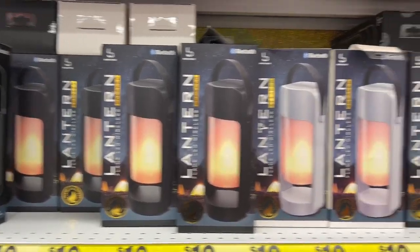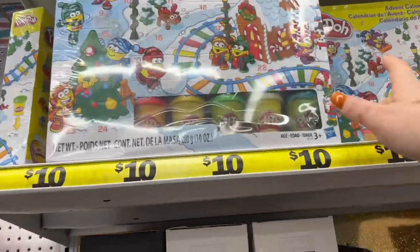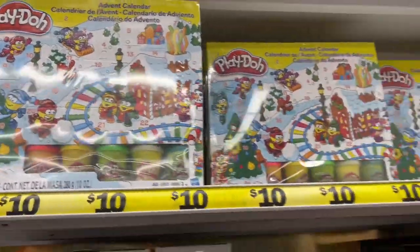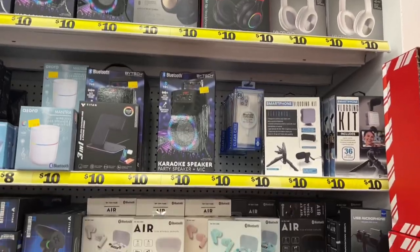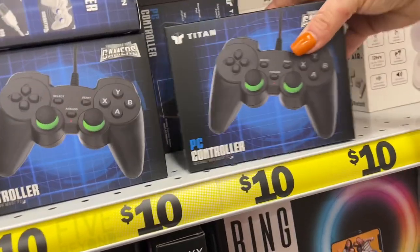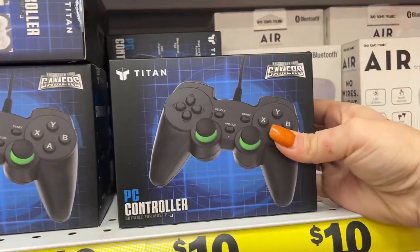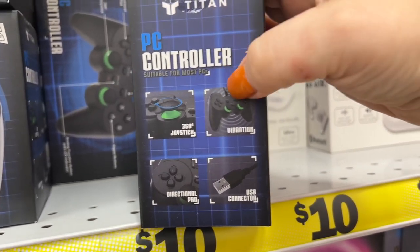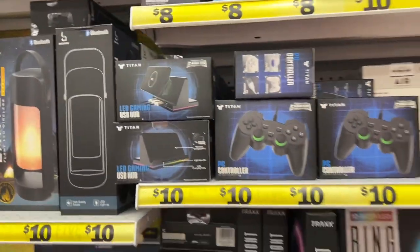They have Play-Doh - the brand Play-Doh - for ten dollars; it's an advent calendar, which is really cool for ten bucks. They have all the speakers and headphones for ten dollars. Oh, and look at this - a PC controller! It's a USB PC connector - the boys would love this. I'm going to have to look into coming back for one of those.